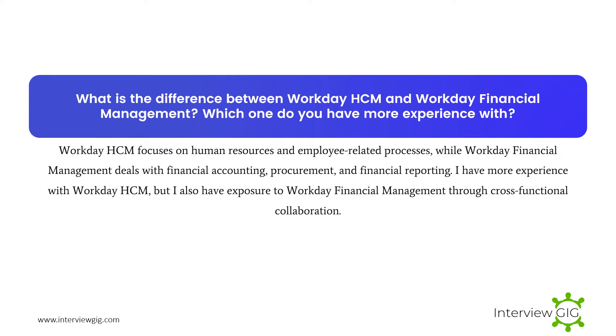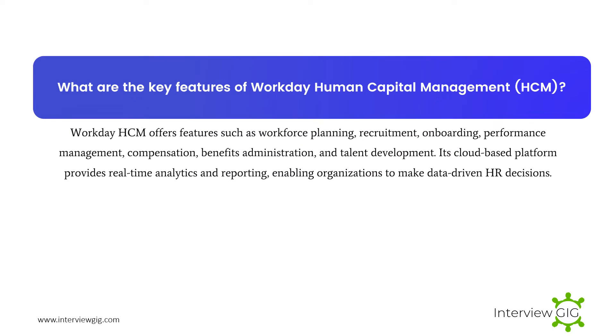We also conducted thorough testing to identify and address any discrepancies before go-live. What is the difference between Workday HCM and Workday Financial Management? Which one do you have more experience with? Workday HCM focuses on human resources and employee-related processes, while Workday Financial Management deals with financial accounting, procurement, and financial reporting. I have more experience with Workday HCM, but I also have exposure to Workday Financial Management through cross-functional collaboration.